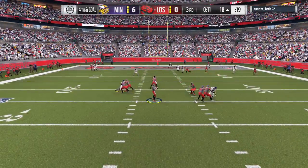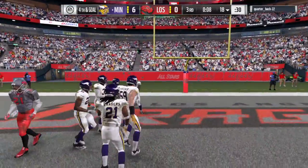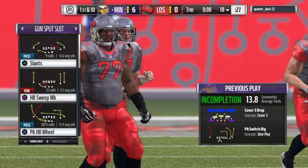On fourth down, Elway can't find anyone open and it is incomplete. They can't hook up on the fourth down pass attempt and the Vikings' defense is going to get the football back.